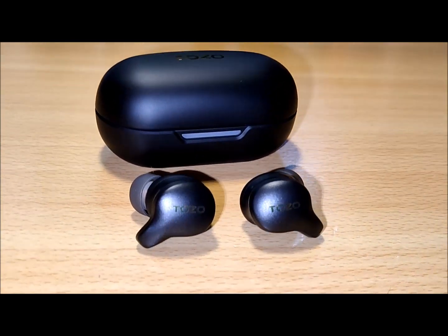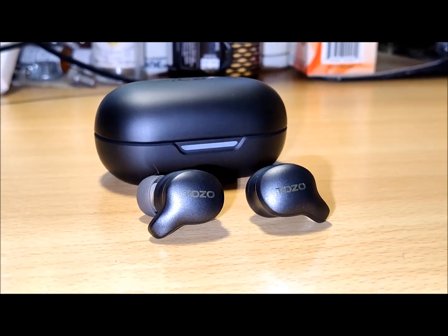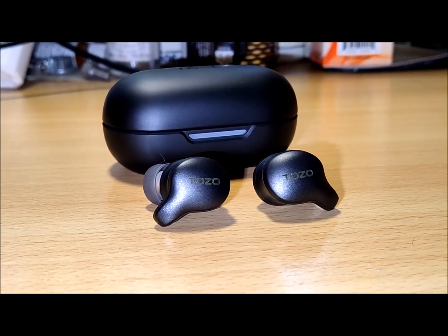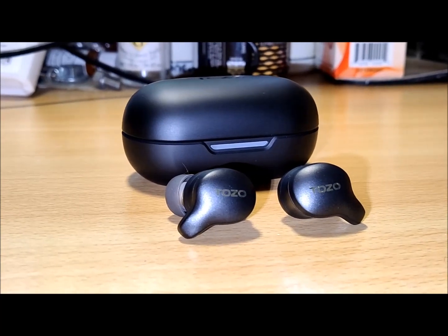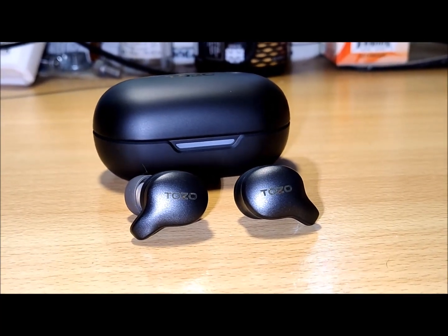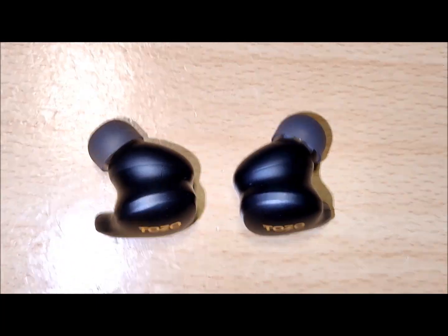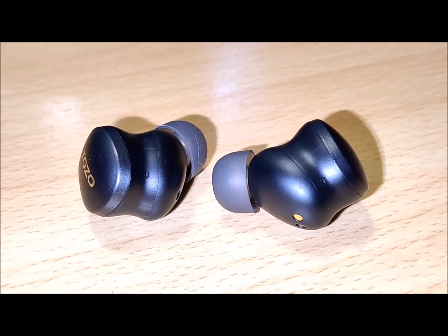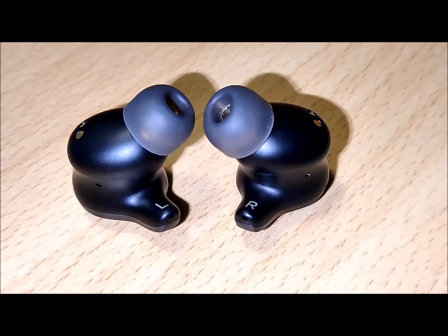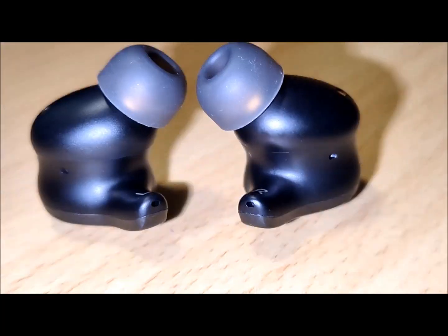Say hello to the golden era of earbuds with the Tozo Golden X1 wireless earbuds, where every beat and melody shines with brilliance. This review delves into the real-life performance of these earbuds, highlighting their standout features. The Golden X1 are hybrid earbuds utilizing a 12mm dynamic driver with a Knowles balanced armature driver, designed to achieve the distinctive IEM-like sound signature.